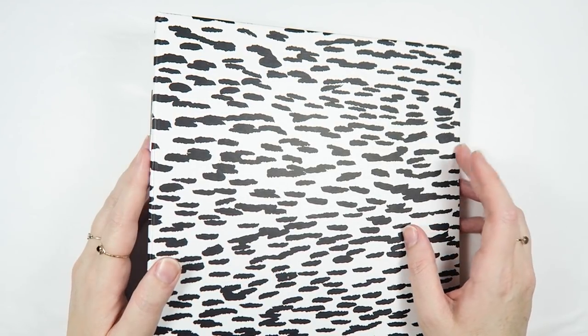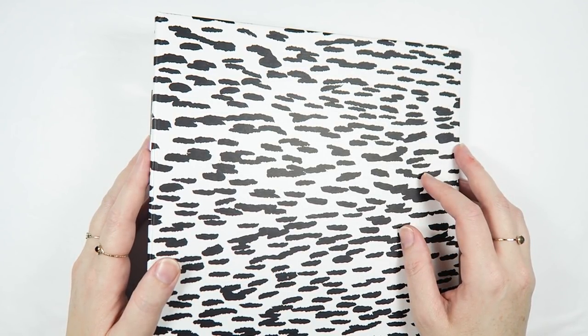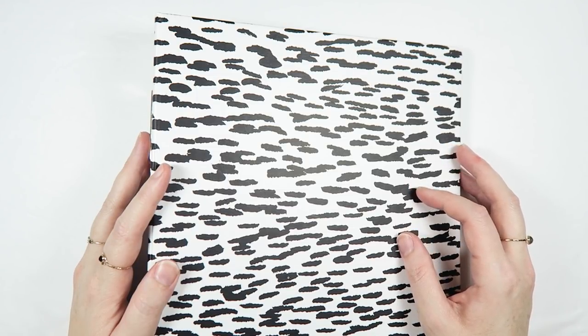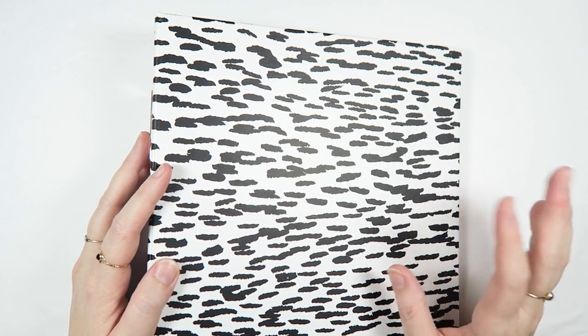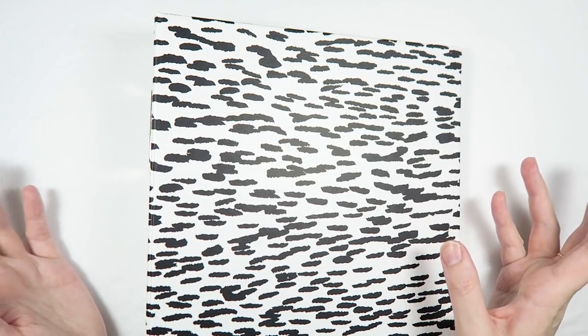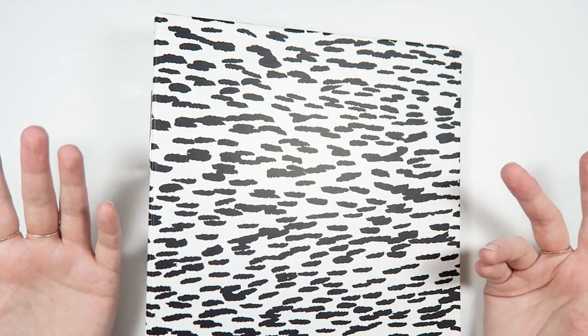Today I am sharing with you guys my October Daily mini kit and album. I was talking with my friend Serena and she was telling me how she made a mini kit for her October Daily and I was like, I need to make one. I've been making little stash kit things all year long — why did I not think to make one for October Daily? I do not know.